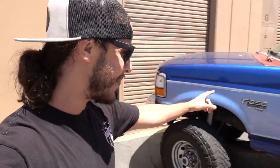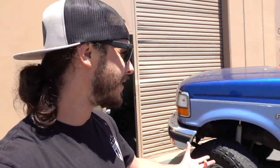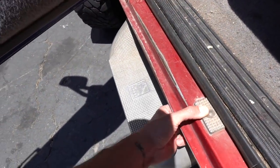Worst case scenario, if this thing just blows up, we've got a heck of a front end to swap into my OBS and convert that thing fully to four-wheel drive, and a brand new tranny to put in. Hopefully it doesn't though. I'm buying it from somebody I know — Wes has said a lot of good things. I would love it to be kind of my trail rig. I'd love to at some point flatbed this thing and make it an off-road recovery rig.